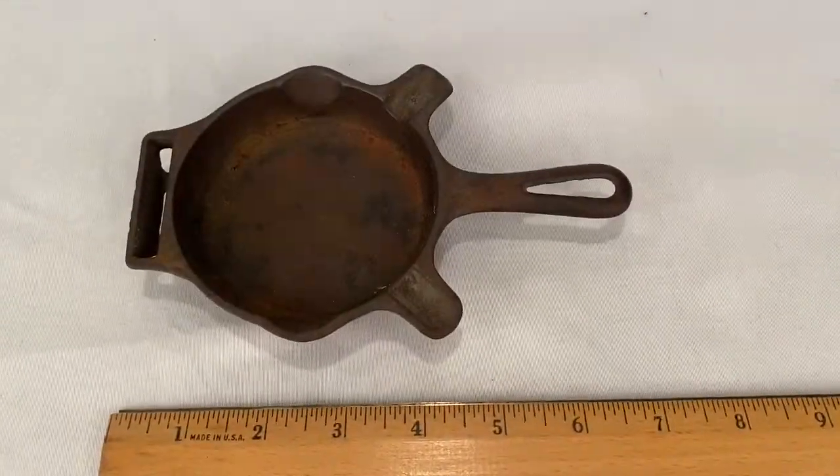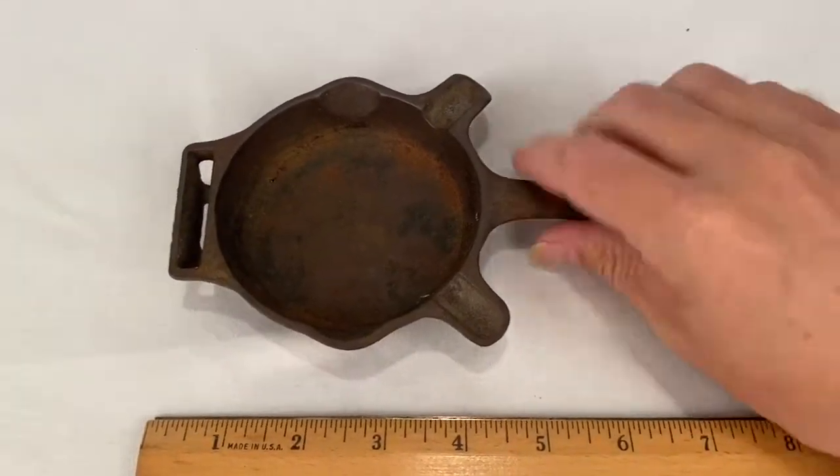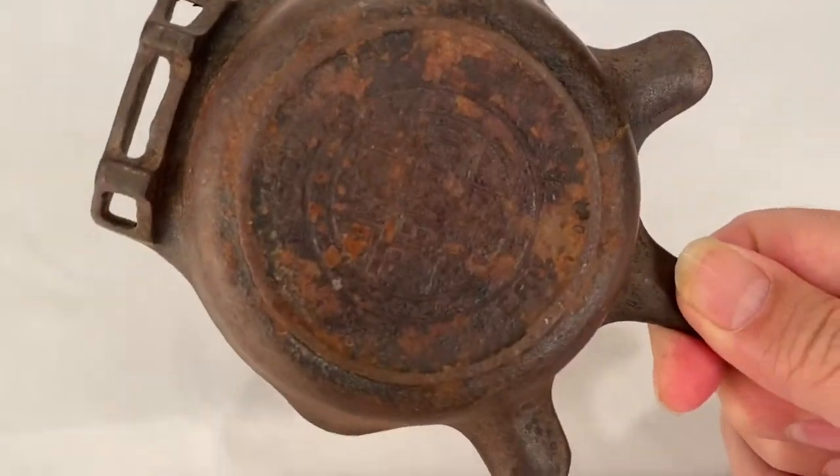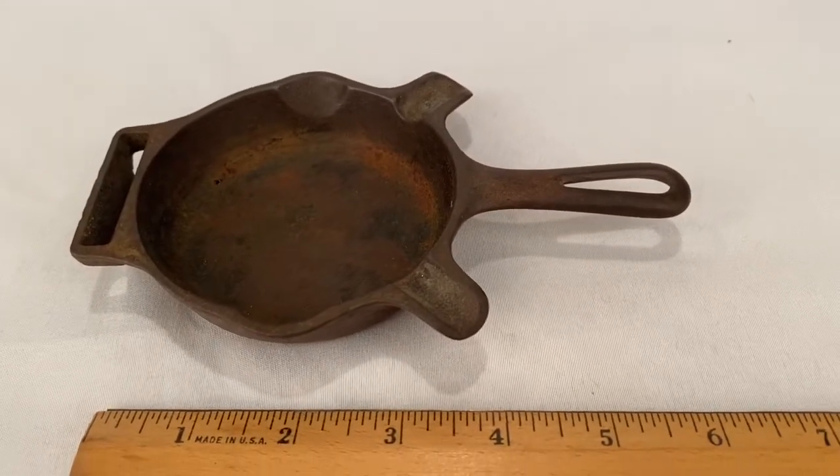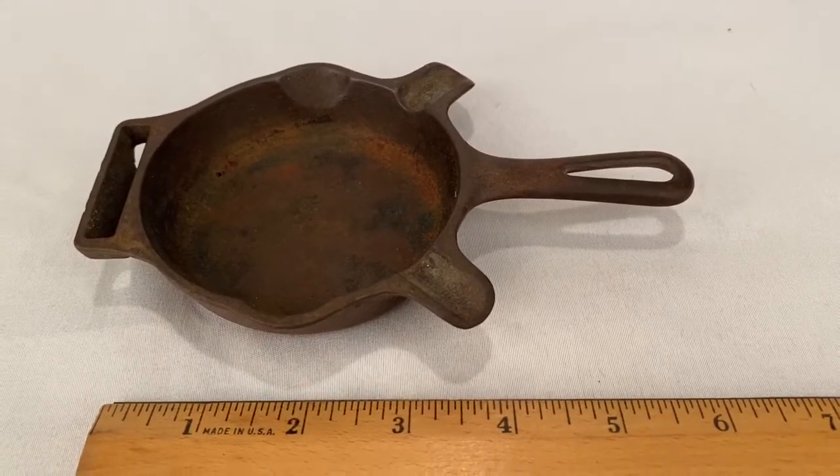Here's a Griswold salesman sample — it's a little cast iron ashtray. Sold for $25.00 plus shipping. Buyer's all in at $33.45.